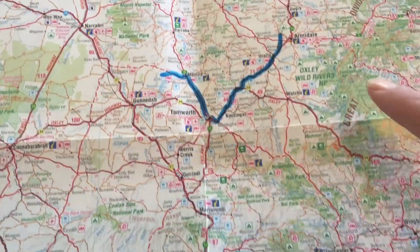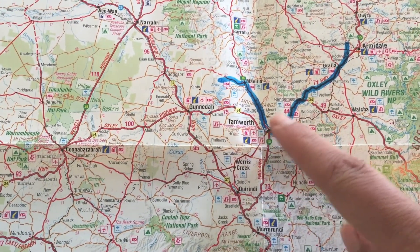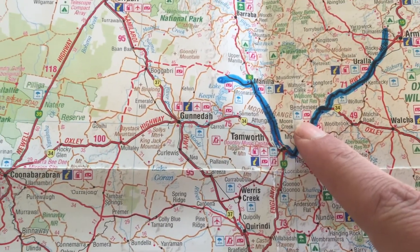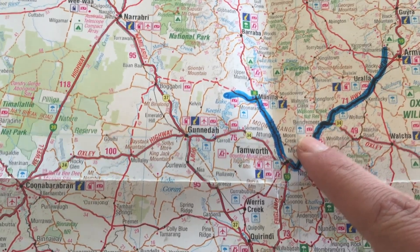With that car, we're expecting to make the 125 kilometre journey to Tamworth. We've already contacted the Bendemir Caravan Park, and they've offered us a charge there for $2 while we have lunch.